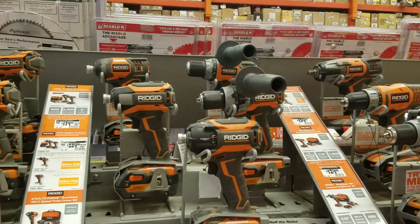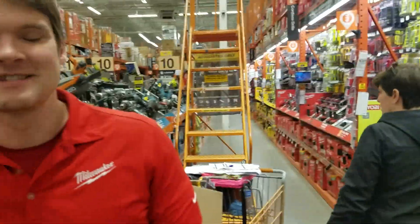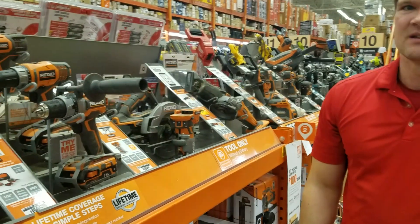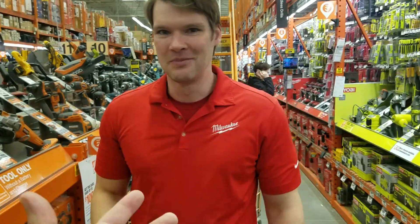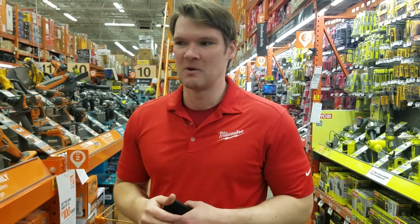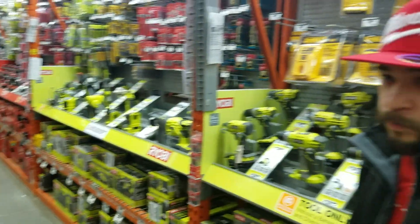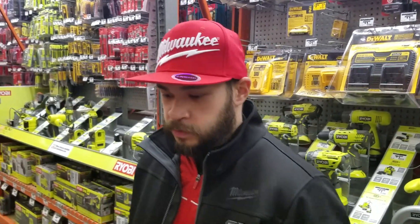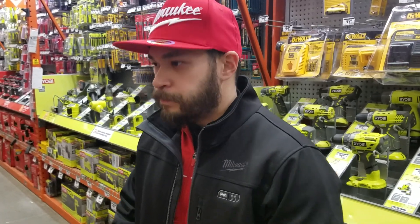A lot of pro contractors are using Ridgid now — not commercial, more like residential pros, carpenters, that type. You see them moving over to Ridgid a little bit, though Milwaukee is still Milwaukee. But Ridgid has really improved throughout the years — you're seeing more tools from them now, and once you go brushless, that's saying something about the brand itself.